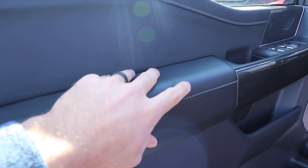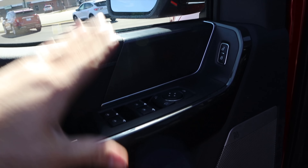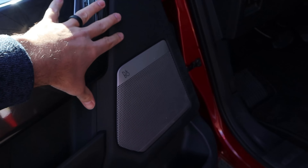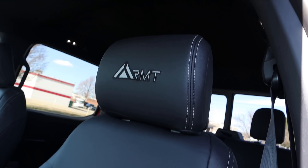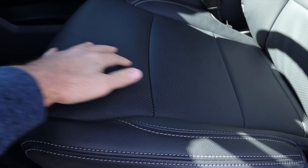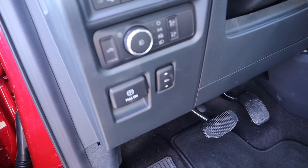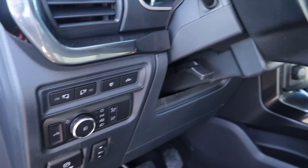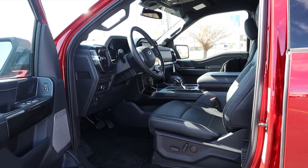Heading to the front door panel, it's identical to the rear from a material standpoint. We still have the blind spot monitoring for the mirror, automatic window controls for the front two windows, and the speaker for the Bang & Olufsen sound system. Notice we have the RMT logo embroidered on the headrest, and the leather feels really nice — very similar to what you'd get with a Lariat. Power seat adjustments on the side, pedal layout, pedal adjustment, parking brake, light controls, mirror controls, and an outlet. The steering wheel is manually adjustable.